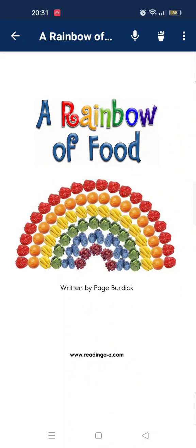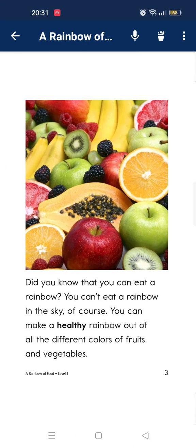A rainbow of food. You know that you can eat a rainbow. You can't eat a rainbow in the sky, of course. You can make a healthy rainbow out of all different colors of fruits and vegetables.